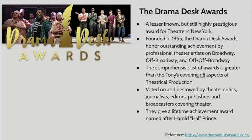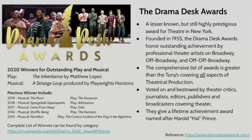They also give every year a Lifetime Achievement Award — starting last year, in fact, in 2019, named after Harold Hal Prince, who we met through our musical journal. This year's winners: because they awarded these right after the COVID shutdown, the winner for best play or outstanding play is The Inheritance by Matthew Lopez, and the musical is A Strange Loop, produced by Playwrights Horizons.